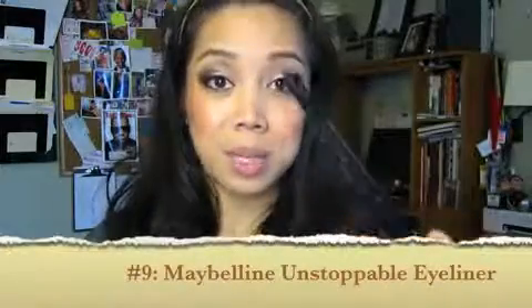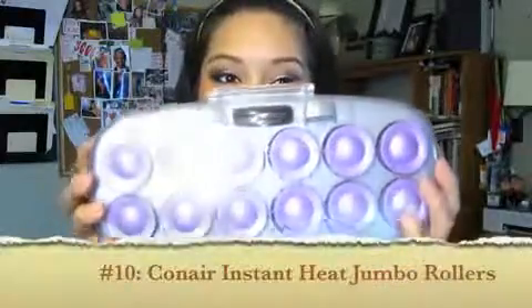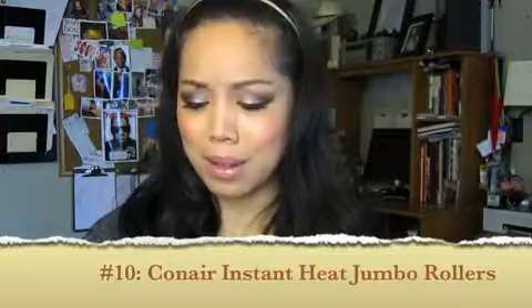Maybelline's Unstoppable Eyeliner works well — it lasts all day long and it's much cooler. And my Con Air Heated Curlers: I got these a few years back and you can find them at Walmart. They're velcro rollers that come with little pins. It's what I used on my hair today and it gives you a really nice soft curl. They're probably anywhere from $25 to $35, so pretty inexpensive.